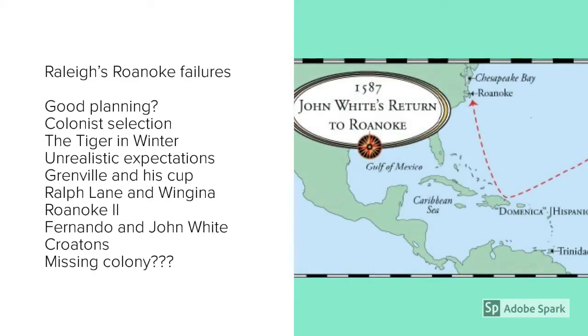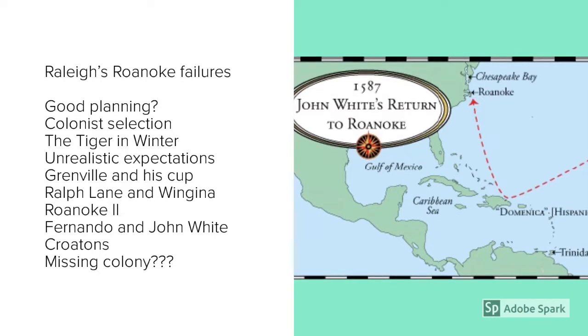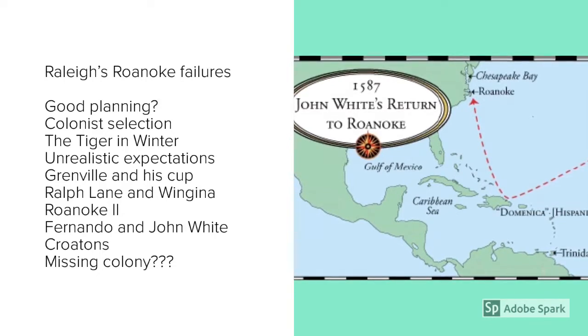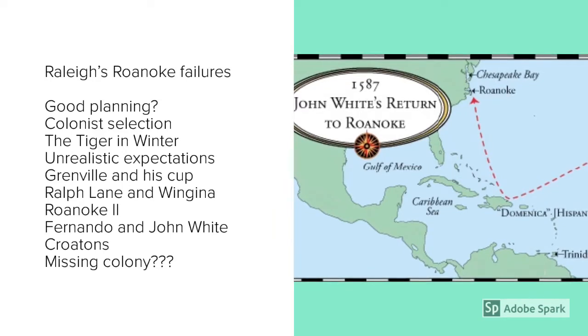Two years later, there was a second attempt to colonise Virginia, led by one of the surviving colonists, John White. John White was an artist with no experience of exploration beyond the first mission. He had no experience of what it took to build a colony, and they decided to set out at roughly the same time of year. So similar mistakes were made to the first attempt.